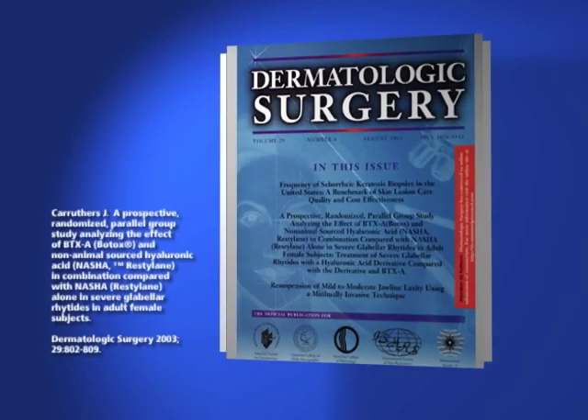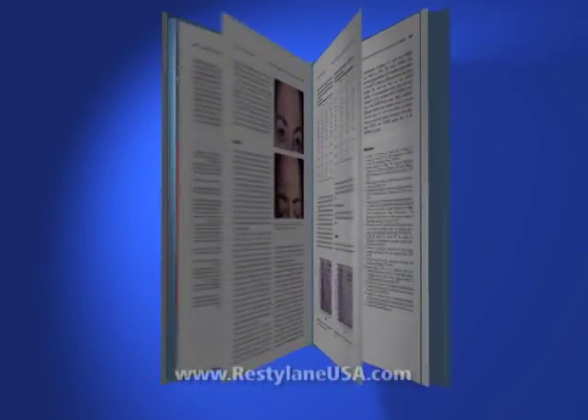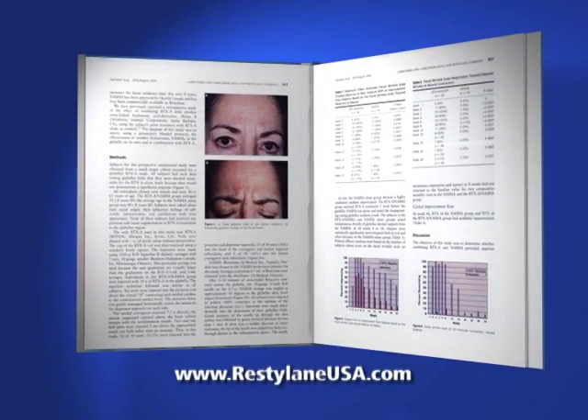A study showed that Restylane and Botox Cosmetic can be used together in a complementary fashion that increases the longevity of both products.